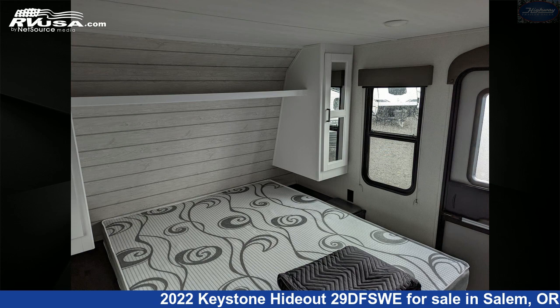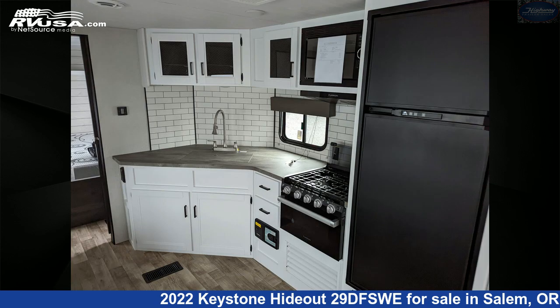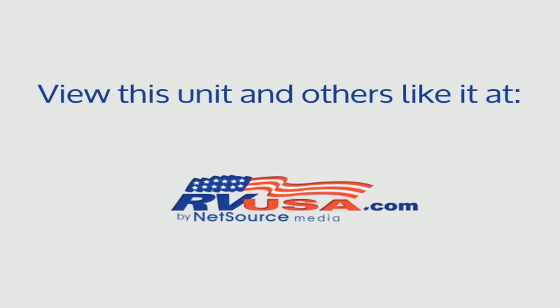The unloaded weight of this 2022 Keystone Hideout 29 DFSWE is 7,100 pounds. For more information and pricing on this unit, and to see all units available for sale by Highway Trailer Sales, visit RVUSA.com.